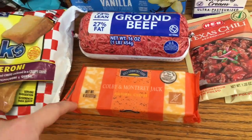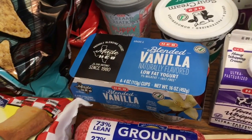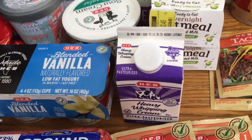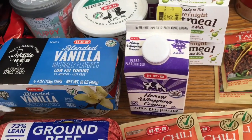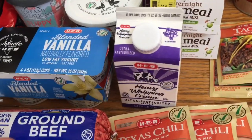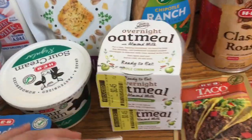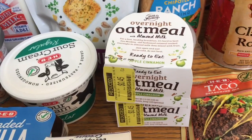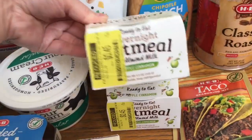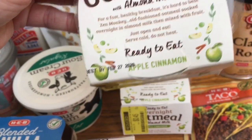I picked up a block of cheese for Aria — y'all know that child has got to have her cheese. I got some ground beef for spaghetti, a four-pack of HEB vanilla yogurts for Cody's lunches, and heavy whipping cream for the Cajun chicken pasta and mashed potatoes. I found these overnight oatmeals on clearance for 45 cents — they don't go out of date until February 27th, and I bought them on the 21st. And I picked up some sour cream.